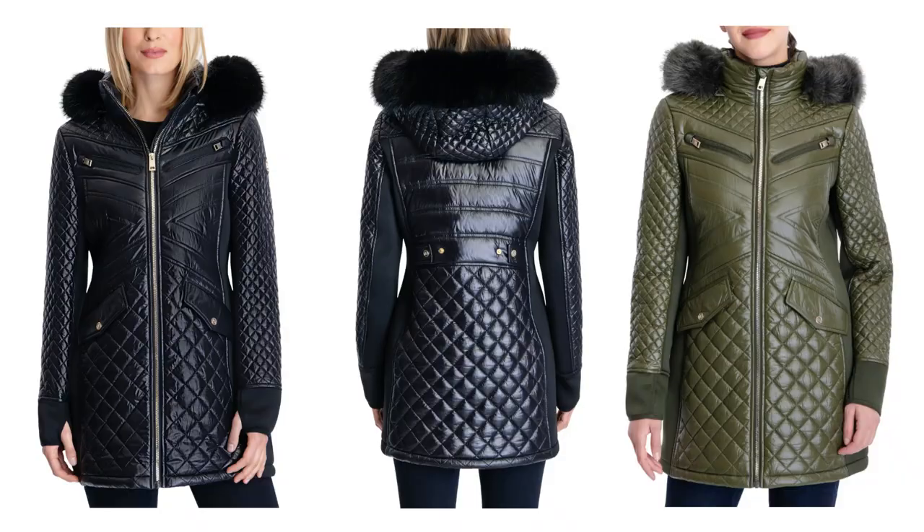Depending on your height, this is going to hit you around mid-thigh — it's definitely going to cover you past your butt, so it's not cropped or short. This one comes in black and olive, and on the back it has gold button detailing, with a little bit of gold in the front that matches the gold zipper. This jacket is ninety dollars — affordable and easy to find at Nordstrom Rack.